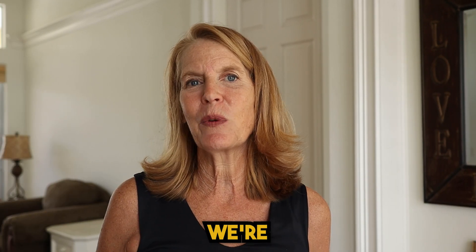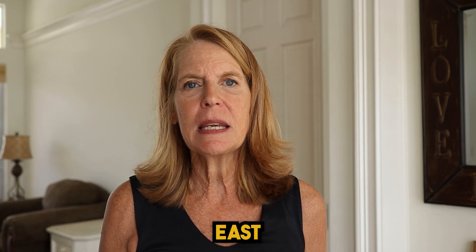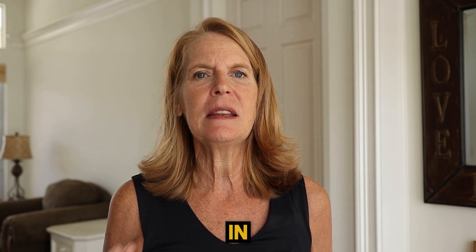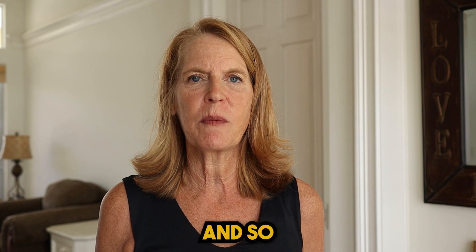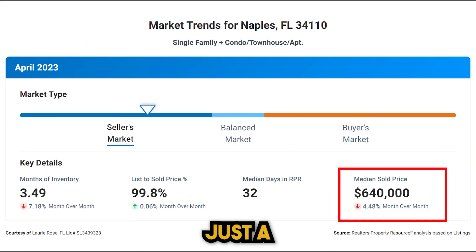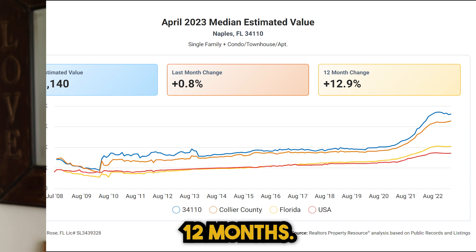The next zip code is 34110, a little north and east of 34108. In this area you'll find Mediterra, Carlton Lakes, Collier Reserve and more. This area saw just a slight decrease in sales prices from March to April — down 4.48%. Like every other zip code mentioned so far, home values increased 12.9% over the last 12 months.